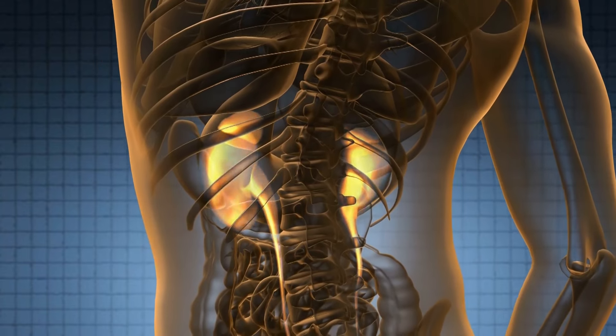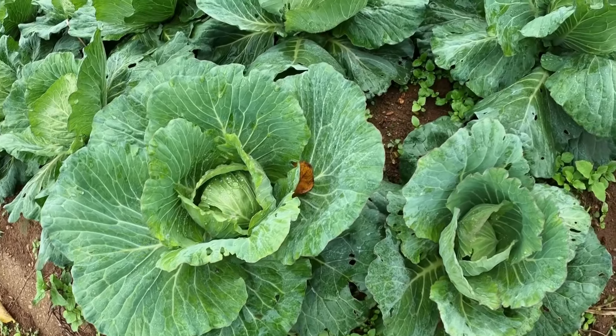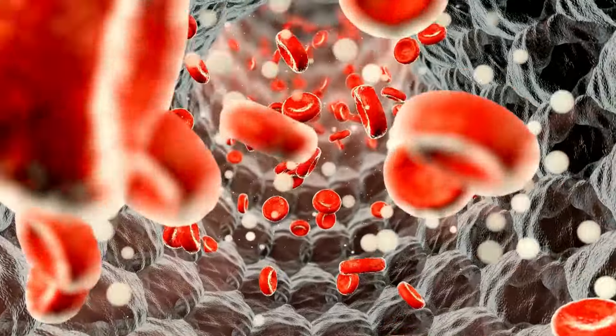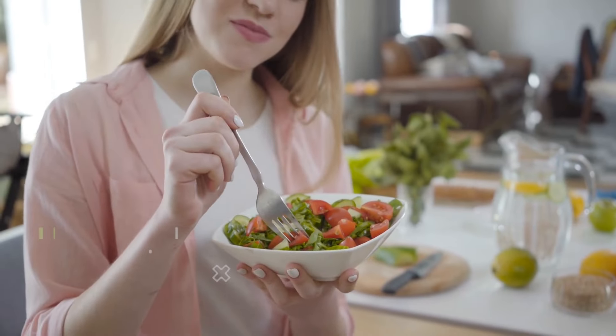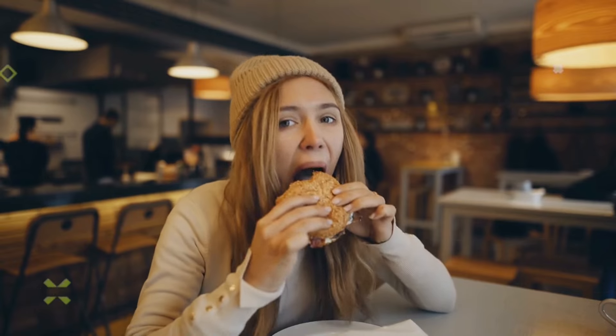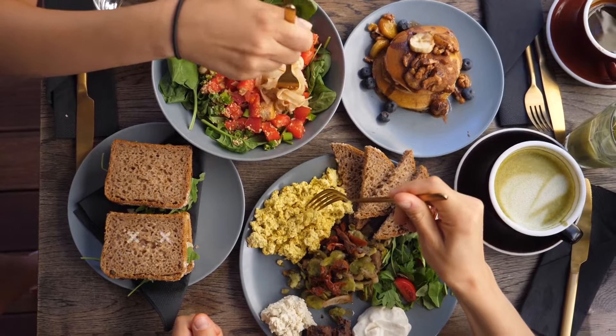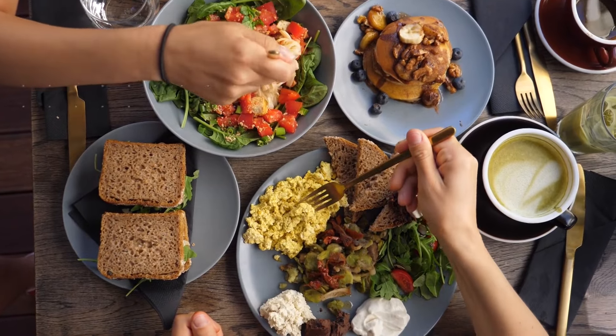Because the kidneys do so much work, they can get worn out without you realizing it. About one in seven American adults has chronic kidney disease, which can lead to a buildup of waste and fluid in the body. Your risk of developing chronic kidney disease is partly related to the foods you eat. Eating unhealthy foods can raise your risk, while choosing nutrient-rich foods can help protect your kidney health.